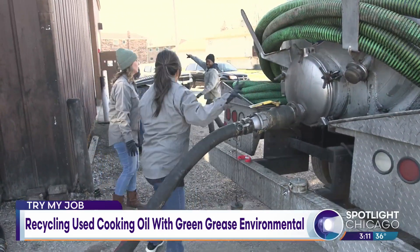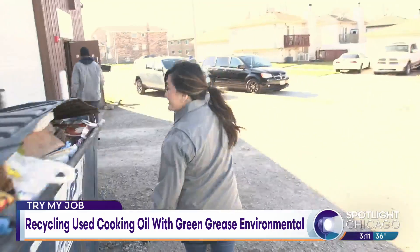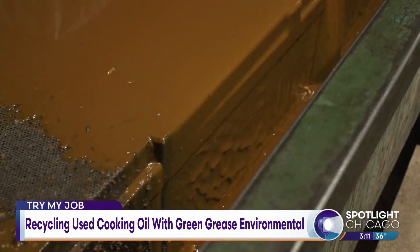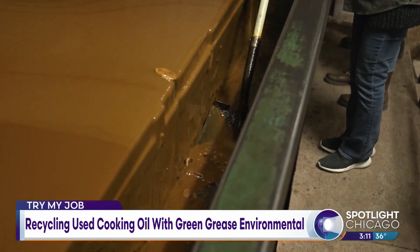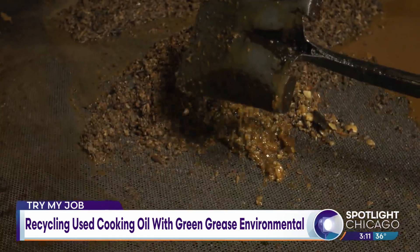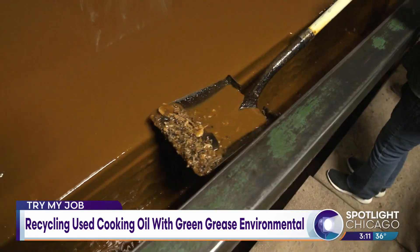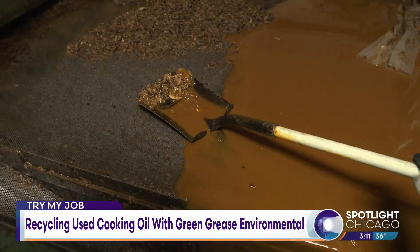This is where everything comes out. When we go out to restaurants, they have a lot of leftovers and food at the bottom of their bins. What we do when we come inside is separate the food from the oil — we've got a little scraper thing in there, and we scrape the food out with shovels so it separates the food from the oil.